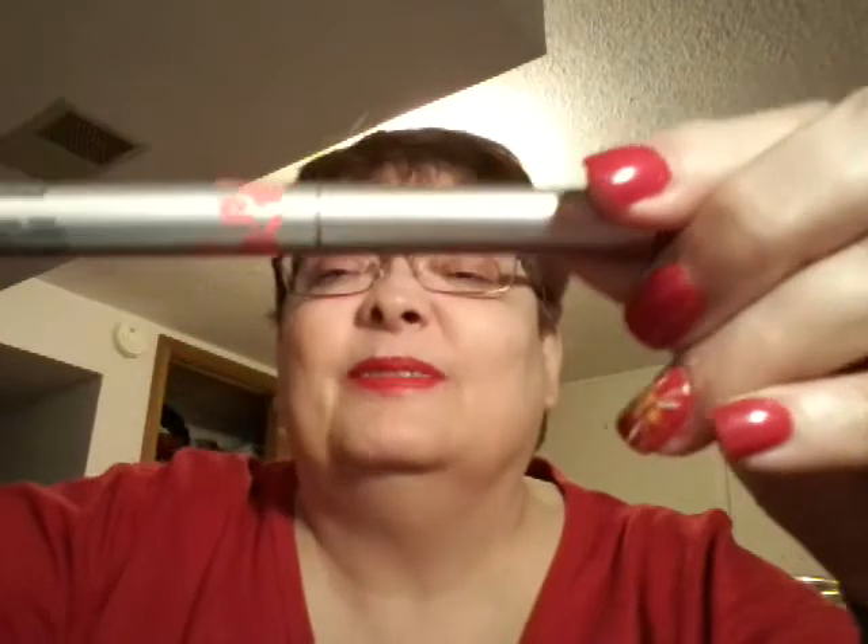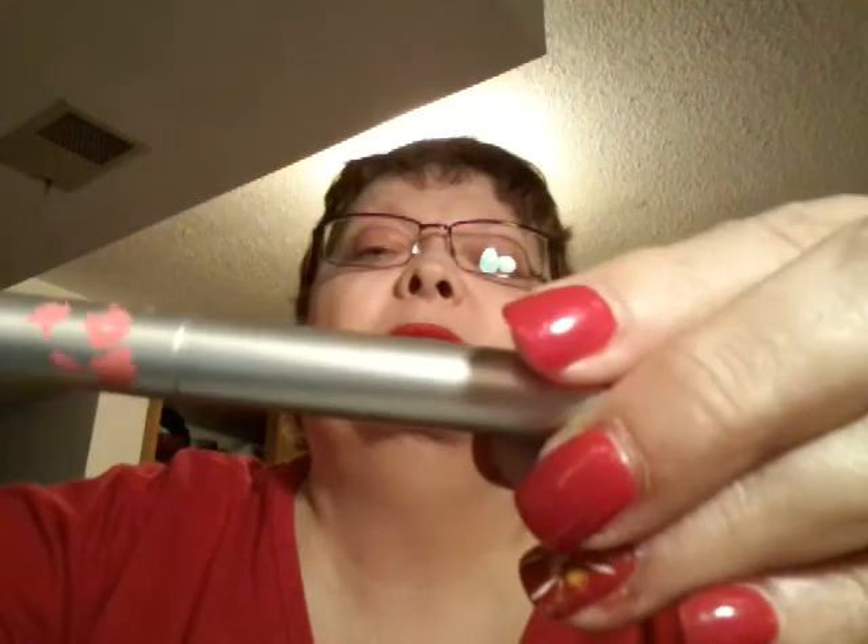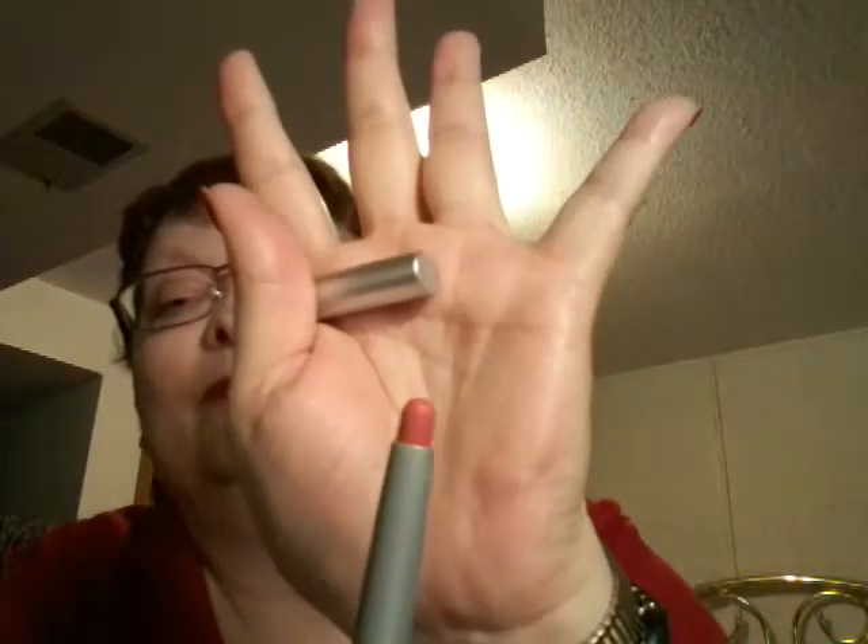This is Noxzema Eyebrow Shaper for shaping and styling eyebrows — there are three of them in there. I need all the help I can get with my eyebrows. And this is a Stila Longwear Lip Color — packaged pretty, it's got little flowers. Looks like a mauve-y color — very silky, very pretty. I will definitely use that.